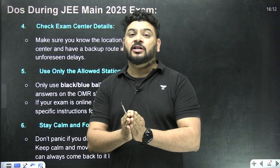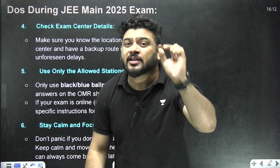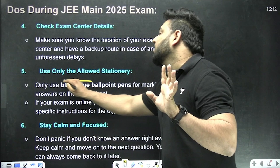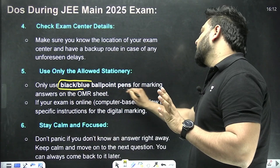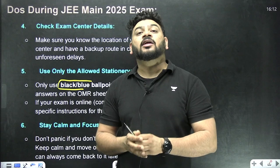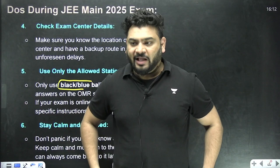Use only the allowed stationery. Do not bring smart watches, mobile phones, or any unnecessary items that could create chaos. Bring only a black or blue ball pen. Even if you have mistakenly carried something, hand it over to your parents or whoever is accompanying you as a caretaker.